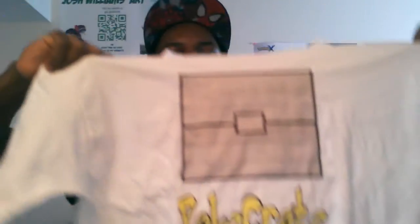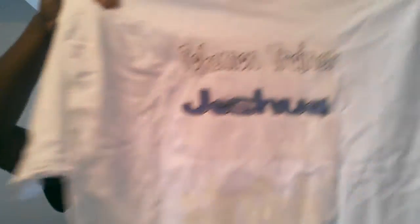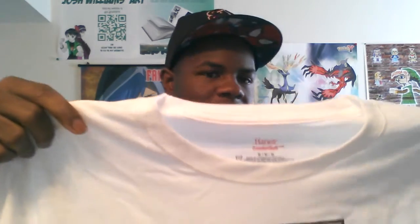Poke Crate — oh look at that! It says 'Pokemon Trainer' with my name — that's my real name. I should have put 'Hydrogen,' oh man. I didn't know how they were going to do that, so maybe next time. That's sweet. It's a medium — this shirt's awesome.